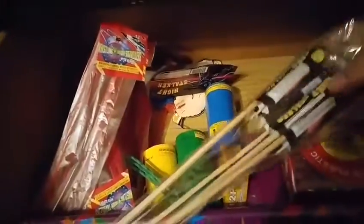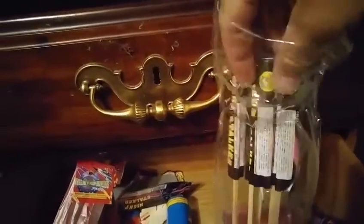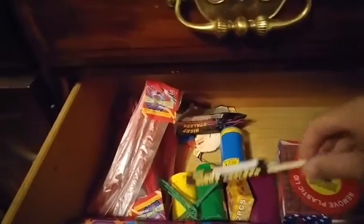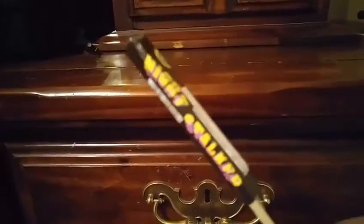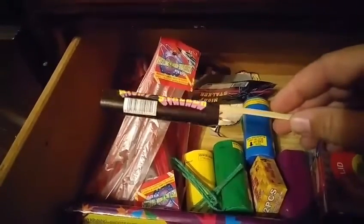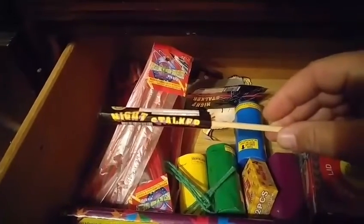Hi, I'm Anonymous Guy from Anywhere USA and I want to talk to you a little bit about fireworks, but more specifically the Night Stalker Bottle Rocket. I got these in Idaho — all of these in Idaho. This is called the Night Stalker. It's a Night Stalker Bottle Rocket. I got it at Rocky Mountain Fir and Fireworks in Caldwell, Idaho.